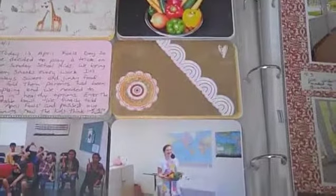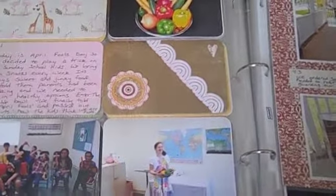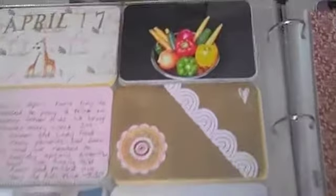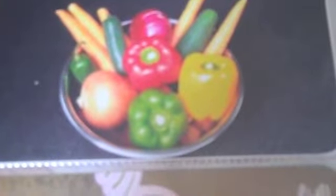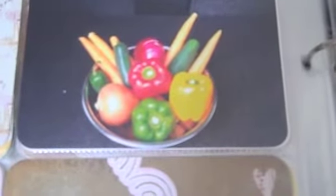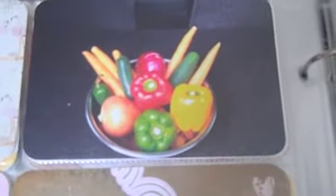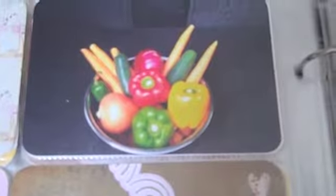On April Fool's Day we told them we had received complaints from parents that we weren't providing healthy options, so their snack was going to be healthy. We brought this crazy bowl - here's a picture of it in the back of my car - full of bell peppers, onions, jalapeños, cucumbers, and carrots. We passed them out, made all the kids take one, and told them that was their snack for the day. They looked at us like we had lost our minds. We ended up telling them we were just teasing and had brought Krispy Kreme donuts, so they were very happy.